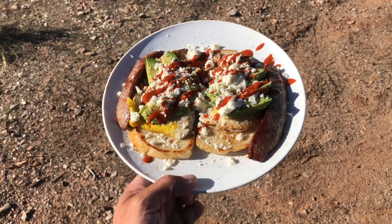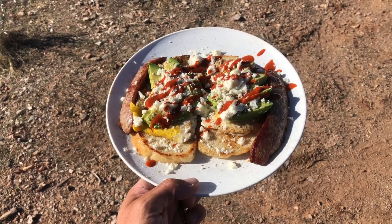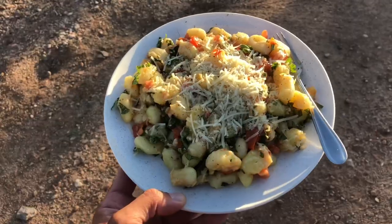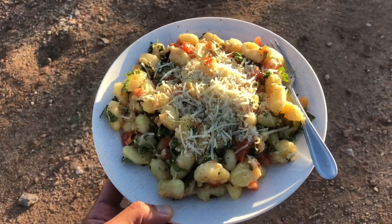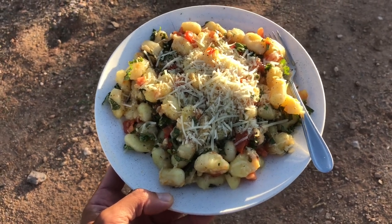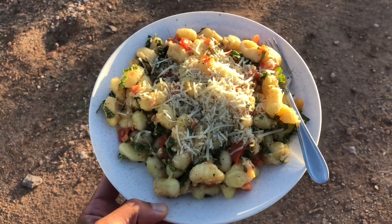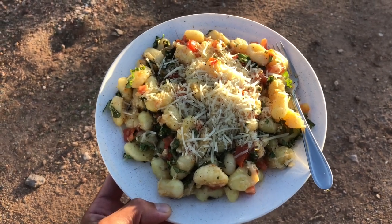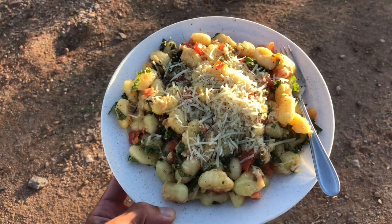A couple of fried eggs, all dressed up. Yum. Some gnocchi cooked up with garlic, mixed with some olive oil, tomatoes, and fresh basil. A little parmesan. Looks delicious.